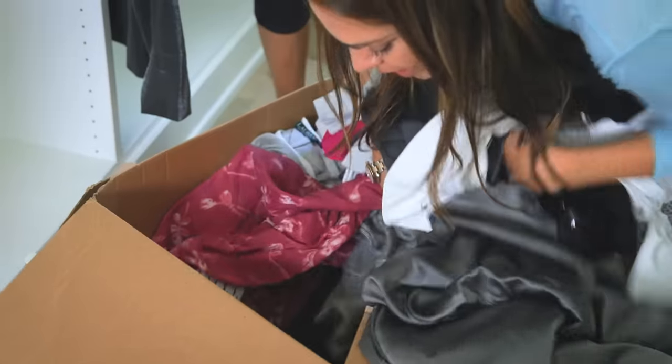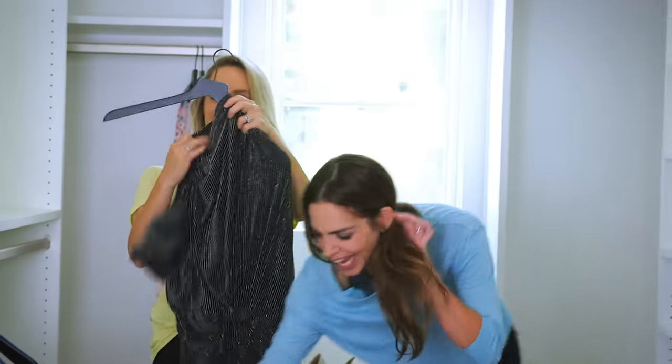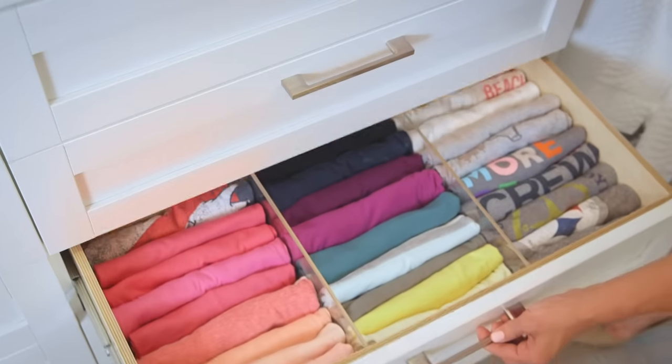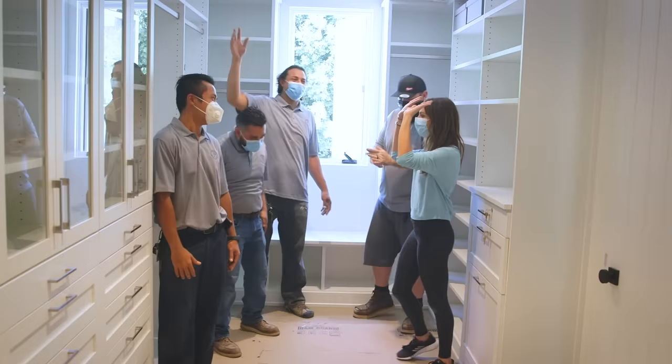Hey guys, I'm so thrilled to be back in my old slash now new house and the first things I wanted to unpack were my clothes because I feel so fortunate to finally have the master closet of my dreams. I am obsessed with the Container Store and so when I found out that they're now making all kinds of custom closets, I jumped at the chance to partner with them.